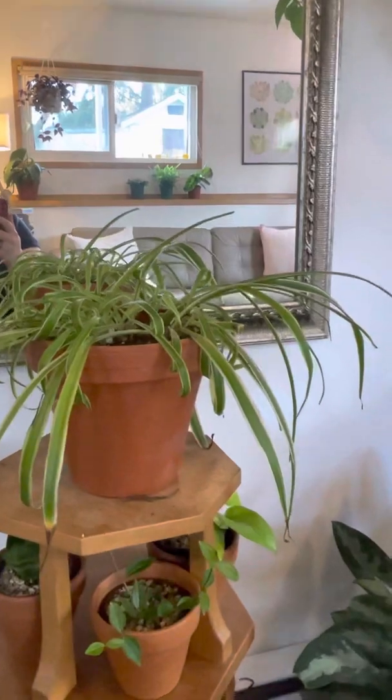This is Clarabella — she is an air plant. Air plants are cool because they don't need to be in dirt, but they do need to be soaked in water every once in a while. I really like her subtle pinky tones.